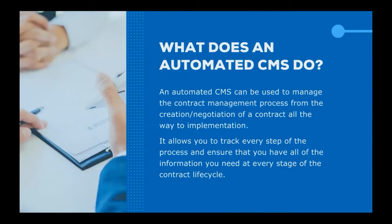An automated CMS can be used to manage the contract management process from the creation and negotiation of a contract all the way to implementation. It allows you to track every step of the process and ensure that you have all the information you need at every stage of the contract lifecycle, because it's impossible to make good decisions in business without having all the data. This is especially important with contracts, where you also have to worry about compliance — whether that's complying with the terms of the contract or with local governments.